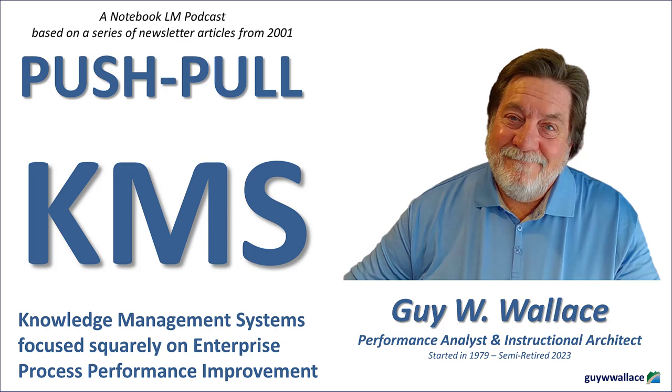Ever feel like just throwing a ton of information into a digital warehouse and calling it a knowledge management system? We've all been there. But what if there's a more strategic approach, one that's laser focused on ROI and actually helps your company's bottom line? That's what we're diving into today — the world of push-pull KMS. We've got a stack of articles here by Guy W. Wallace, and he doesn't hold back on the details.